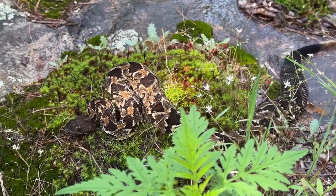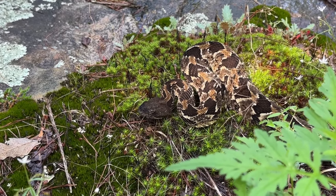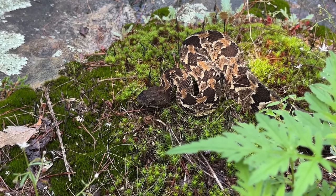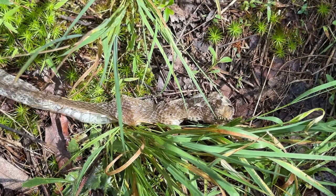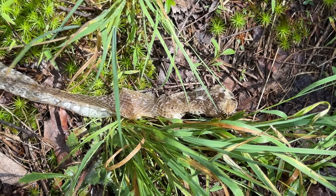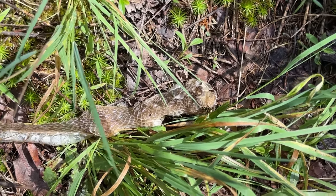Look at this yellow jacket just chewing on this garter snake shed. This wasn't here earlier so this is a new snake shed, but the yellow jacket certainly seems to like it.